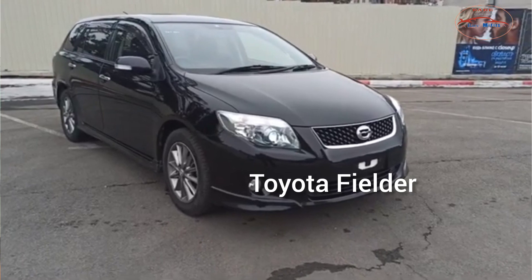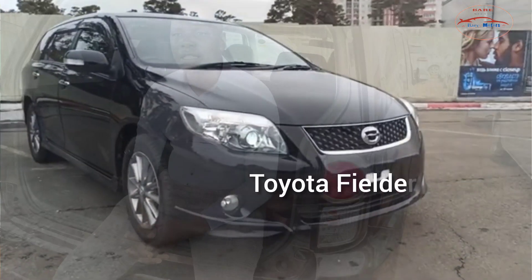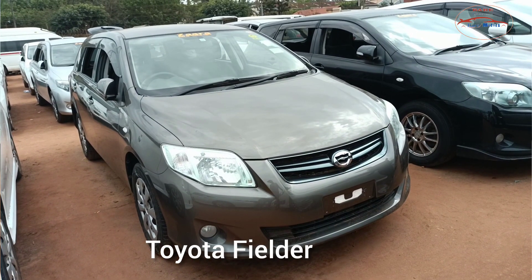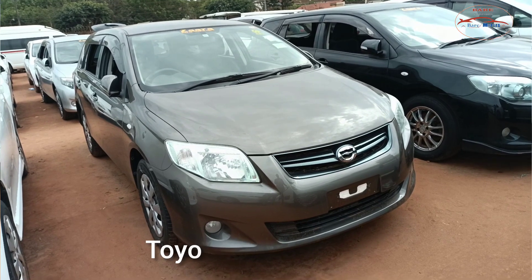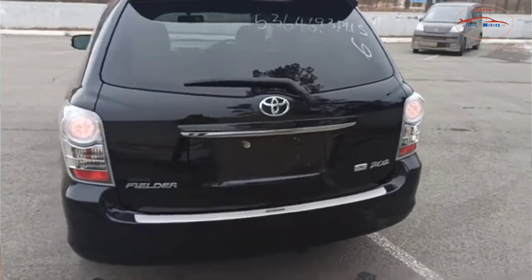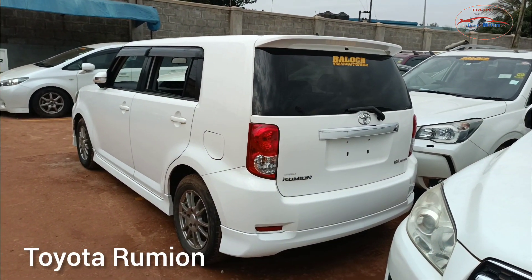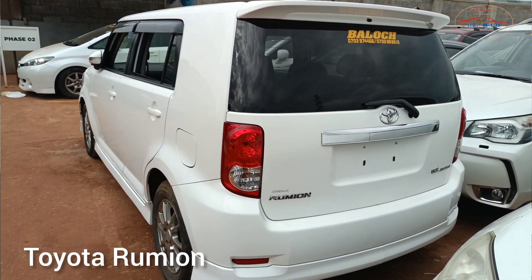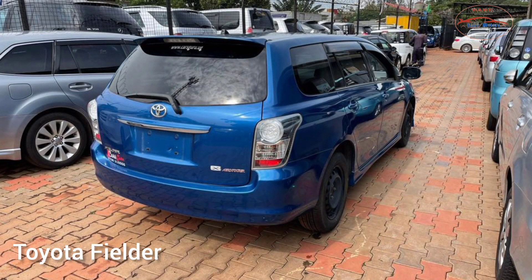That's how the Toyota Fielder looks — the exterior. That's the front, and if we move aside, that's the backside of the Toyota Fielder — the light and the design. Let me also show you how the back of the Rumion looks. If we put these vehicles together, Toyota Rumion and Fielder, you have seen both vehicles — the shape, how they look from behind, from the front, and from the side.